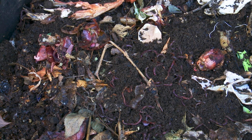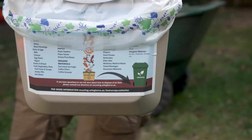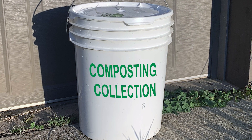You could even start a worm compost bin. They use less space and the worms do all the work. You can drop off your food scraps to a municipal or community compost center, or you can pay for a private compost pickup service.